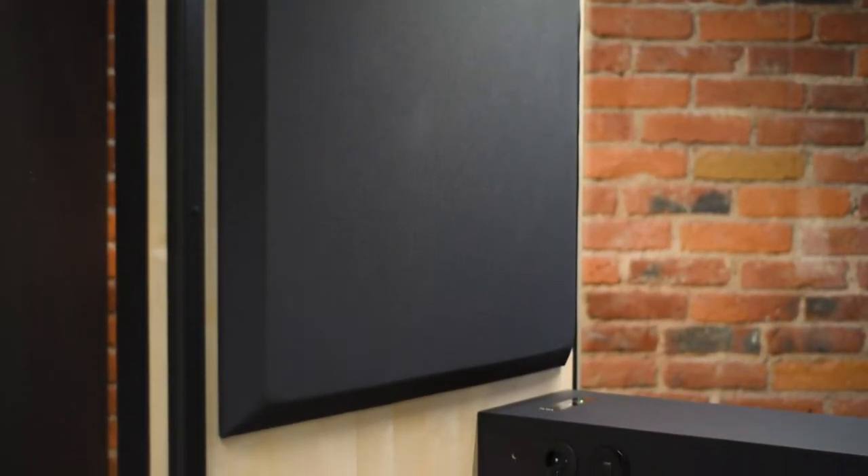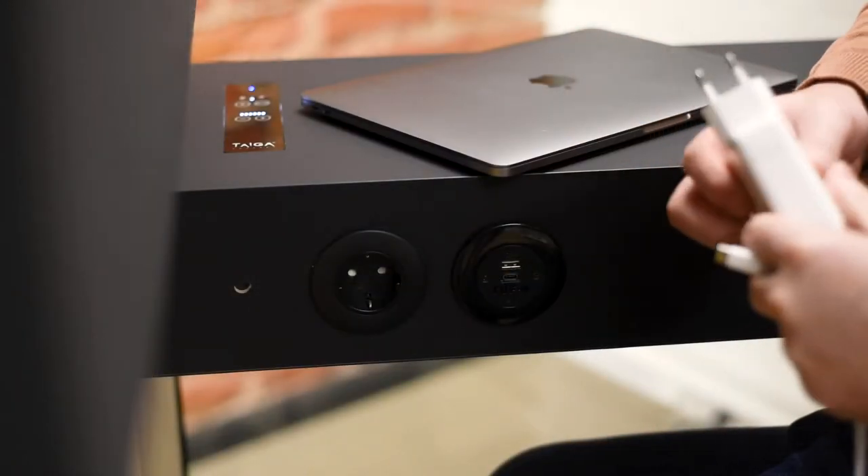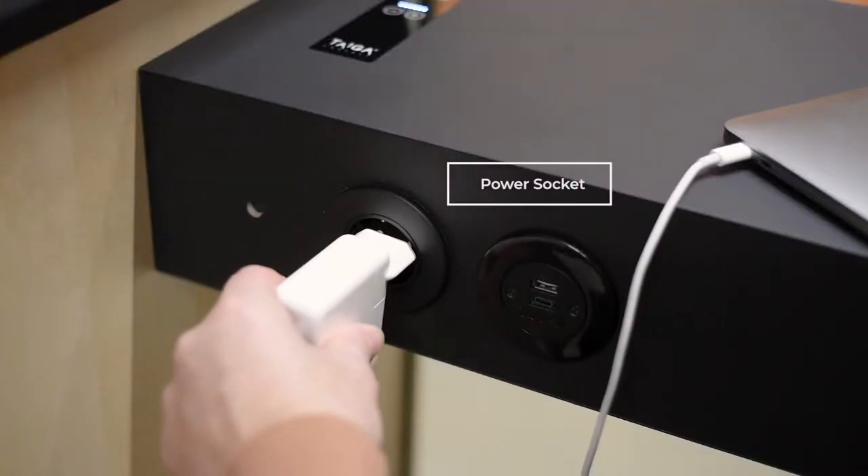The compact table is equipped with one country-specific socket by default and can be customized to include USB and other ports.